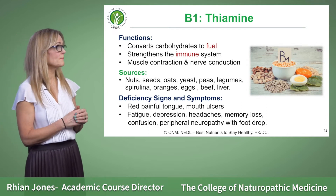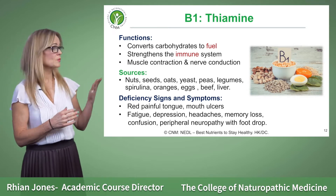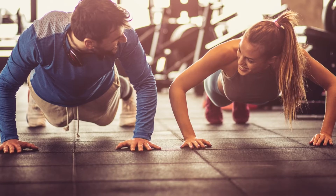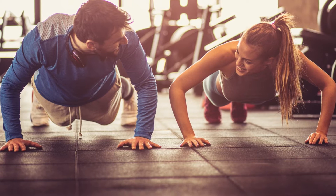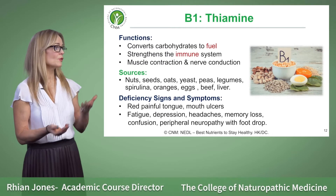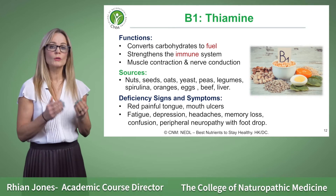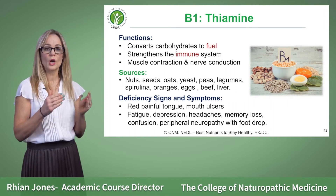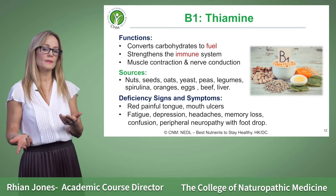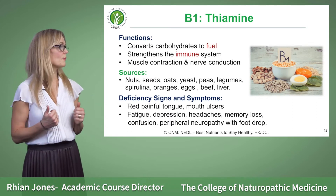Vitamin B1 is important for energy because what it does is it converts carbohydrates to fuel. Carbohydrate is our energy-sustaining food group which helps to give us fuel, but if you're low in B1 then you're less likely to convert that carbohydrate to fuel, which can lead to fatigue and lethargy.